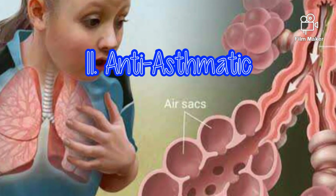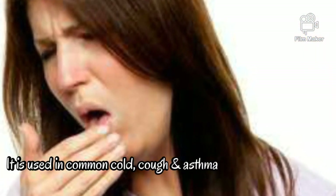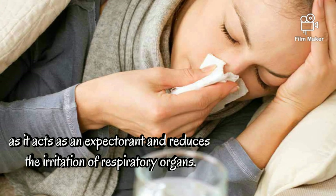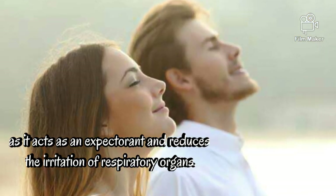Anti-asthmatic. Butterfly pea is used in common cold, cough, and asthma, as it acts as an expectorant and reduces the irritation of respiratory organs.